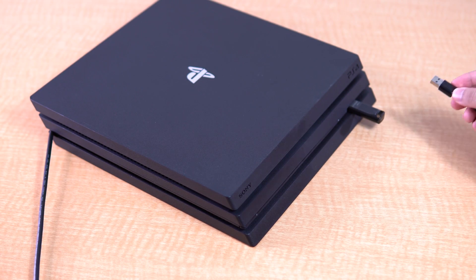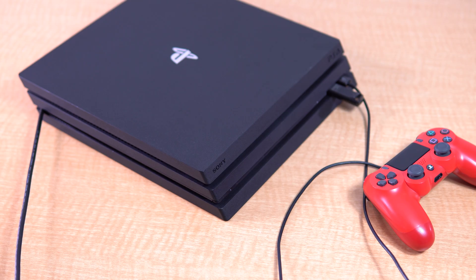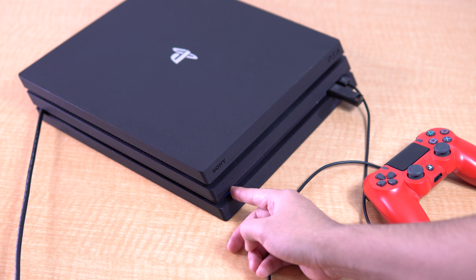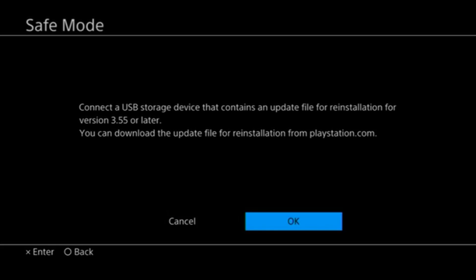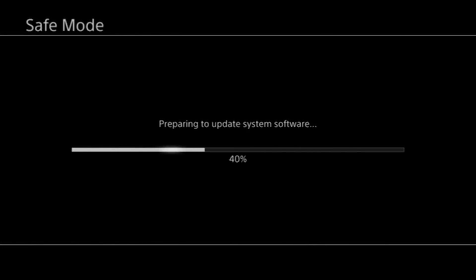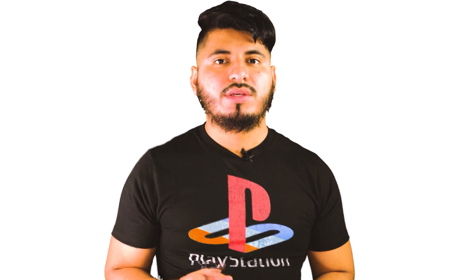Connect the USB drive to the PS4, as well as the controller using the USB cable. Now we need to start the PS4 in safe mode. To do that, just press and hold the power button until you hear a second beep. Once you're in safe mode, select option 7 — Initialize PS4, Reinstall System Software. Select 'Update from USB Storage Device,' and just select 'Yes' since the new hard drive does not contain anything. After that, just let it do its thing — it may take around 10 minutes. Once it comes on, you're going to have to go through the same setup you did when you first got your PS4.